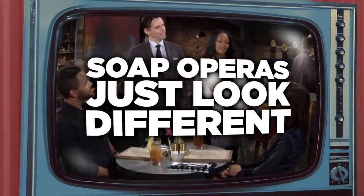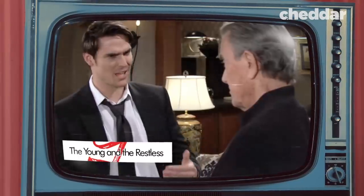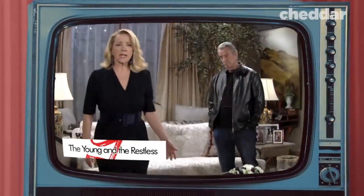Soap operas just look different. Let's compare the soap opera The Young and the Restless to Grey's Anatomy. Do you see it? Something about them looks almost unnatural. So what exactly is it?